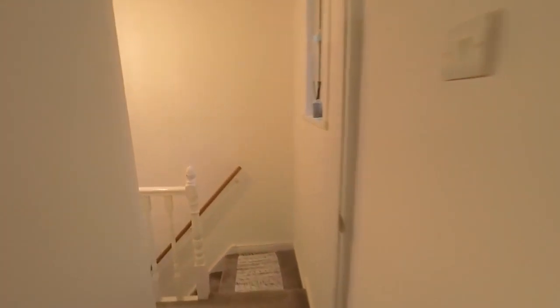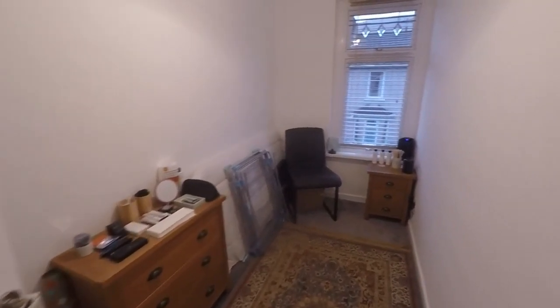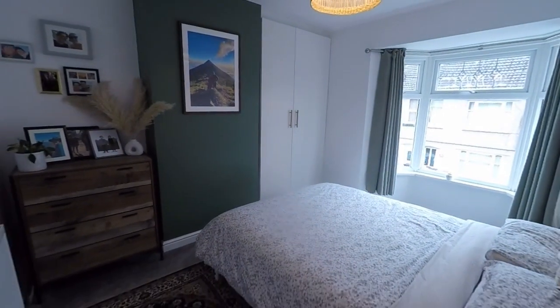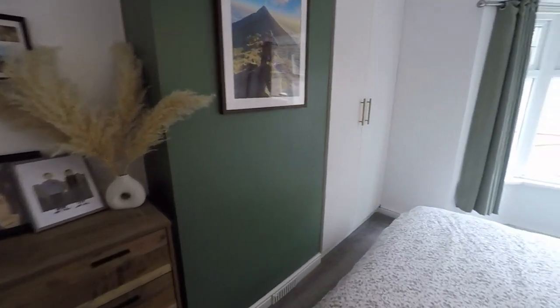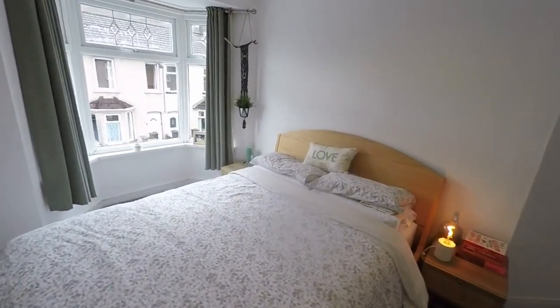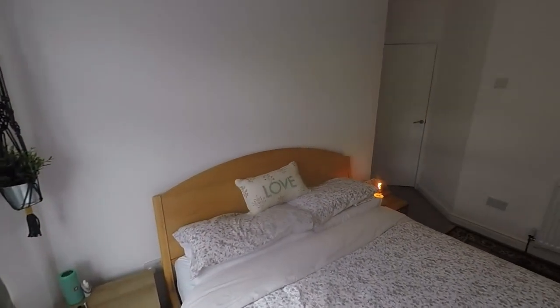To the front is bedroom number three, which is a large single room. And in through here we have the master bedroom — beautifully presented, naturally bright with a bay-fronted window and built-in storage. It is of course a double room. So this completes the tour for this stunning three-bedroom family home.